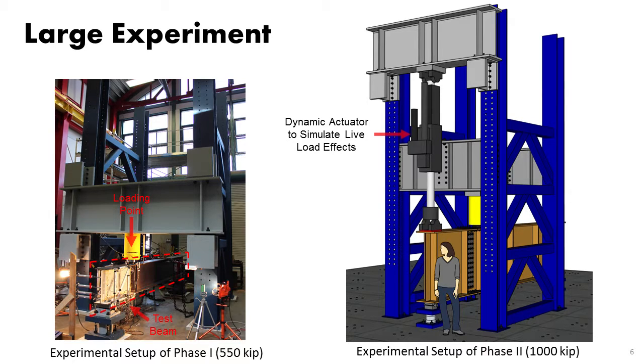This test setup is from the first phase. This load frame was designed to apply loads as high as 550 kip, and this is the test beam. For the second phase, we are pushing the boundaries of larger-scale experimentation — we have modified this frame to apply loads as high as 1 million pounds. We also added a dynamic hydraulic actuator — a pretty expensive device — to simulate the effect of live load as we apply the repair. This will address the question: can I do the repair while the bridge is under light service traffic? We are going to answer that question.